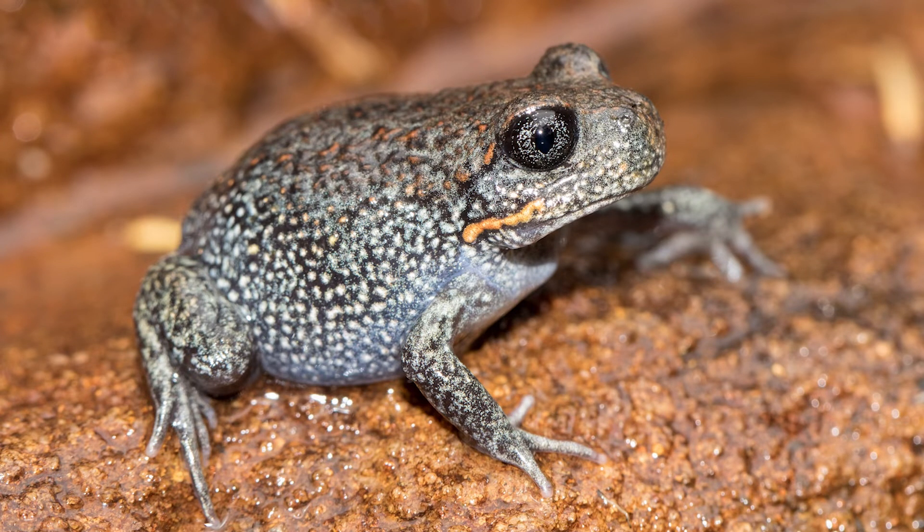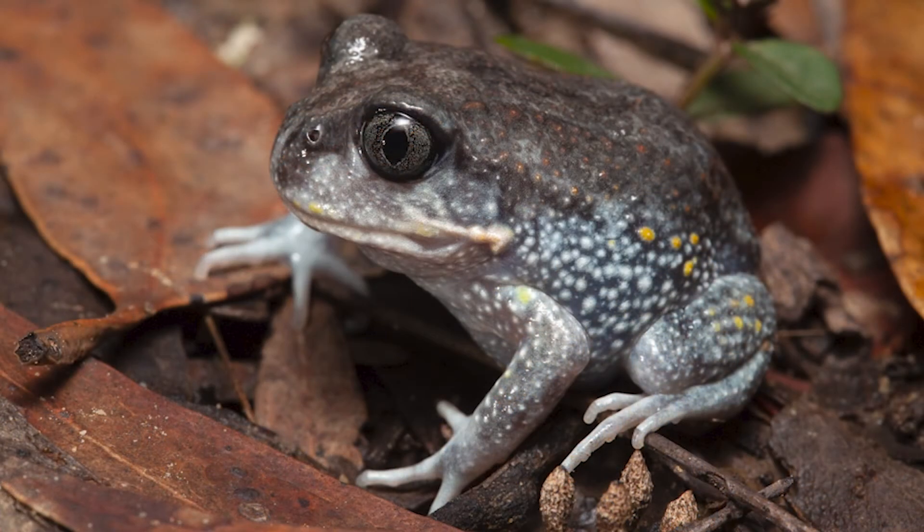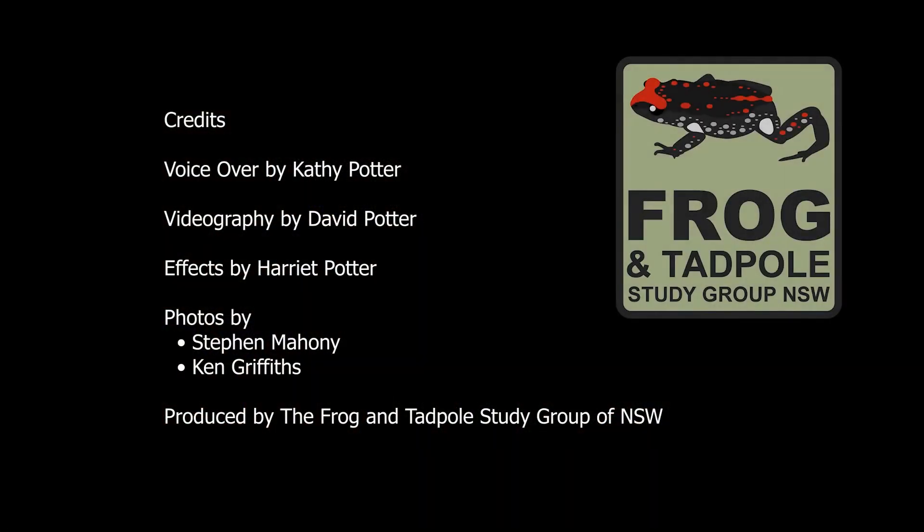Just remember, it is okay to look but never touch a frog in the wild and be careful not to disturb their habitat. Giant burrowing frogs are a unique part of our local environment, so try listening for their calls the next time you are out and about in Hornsby Shire and get to know your amazing neighbours. Happy frogging!